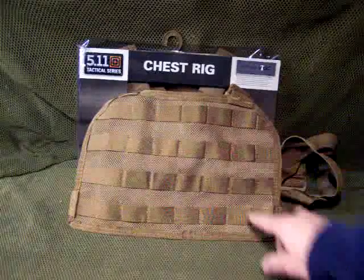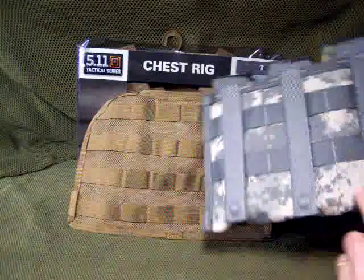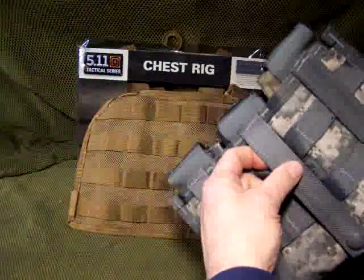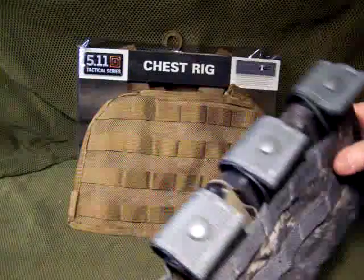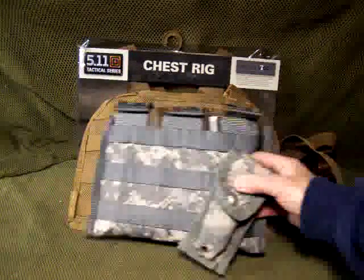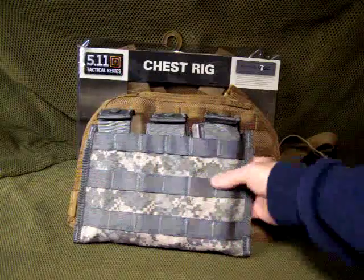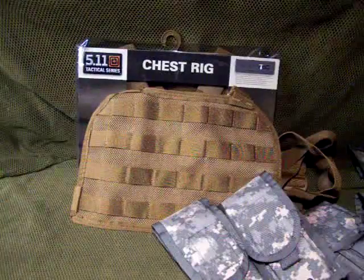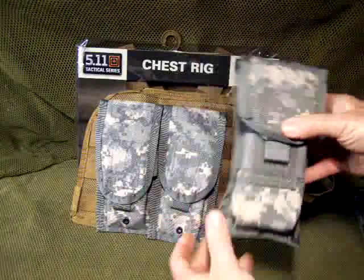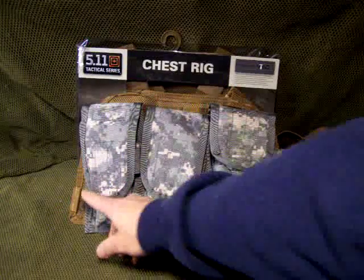The MOLLE attachments offer so many different ways to configure this. The straps go through and you can interweave them to keep it tight to your chest. This is a three-mag shingle — I really like these because they lay flat to your chest. You could put this shingle on and then have a pistol mag on each side, a radio pouch, or different mag systems. You could also attach three double AR-15 or single AK mag pouches and still squeeze in two pistol mags on either side.